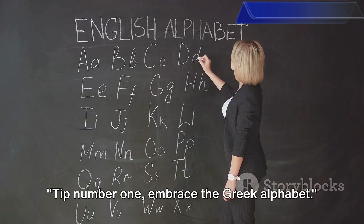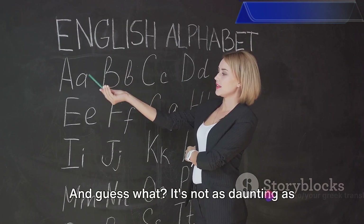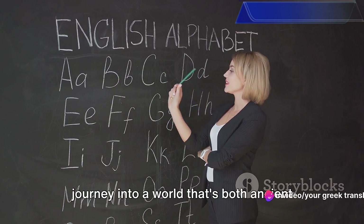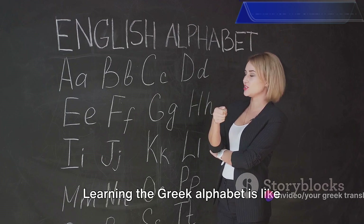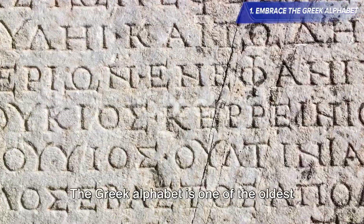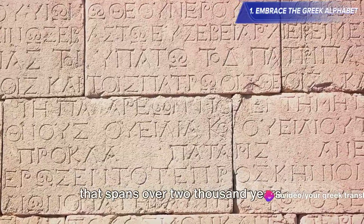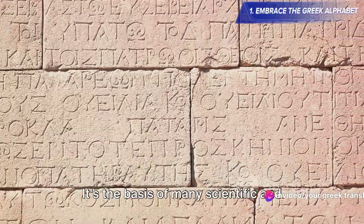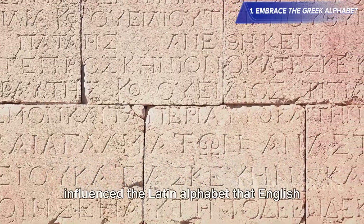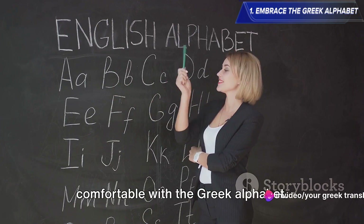Tip number one: embrace the Greek alphabet. Just like any language, Greek has its own unique alphabet, and it's not as daunting as it seems. It's a fascinating journey into a world that's both ancient and modern. Learning the Greek alphabet is like getting a key to a treasure chest of knowledge, history, and culture. The Greek alphabet is one of the oldest alphabets in the world, with a history spanning over 2,000 years. It's the basis of many scientific and mathematical terms, and it even influenced the Latin alphabet that English and many other languages use today.